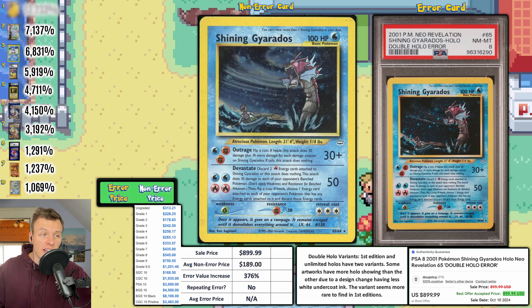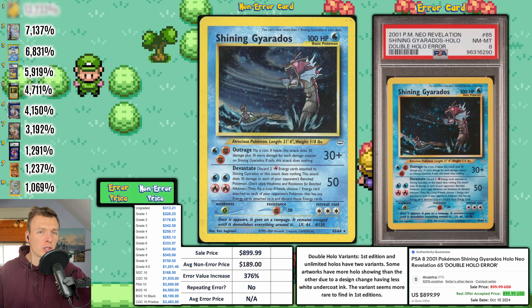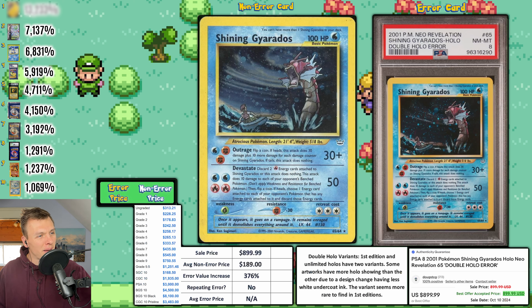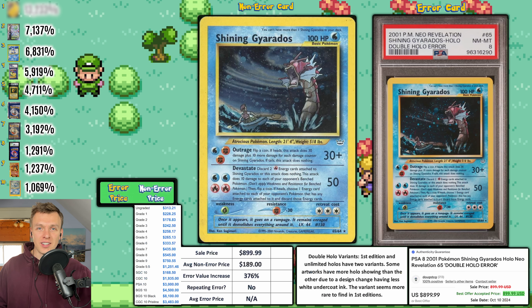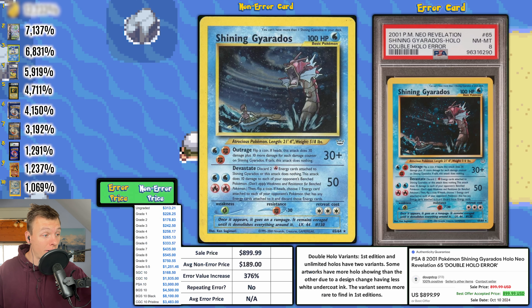Next, a couple of double hollow variants. Here's a Shining Gyarados graded PSA 8, which sold for $900 this week. Shining Gyarados might be my favorite Pokemon card of all time — I actually pulled one as a kid. For the double hollow variant, it just looks darker and has more holo to it. That's the best way to tell. Nine hundred dollars — wow.